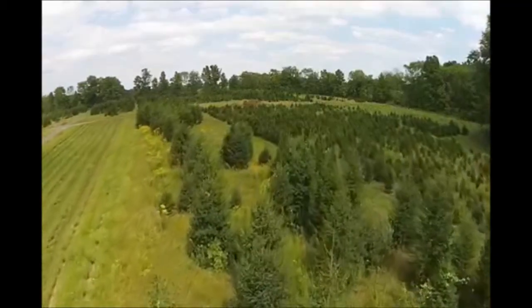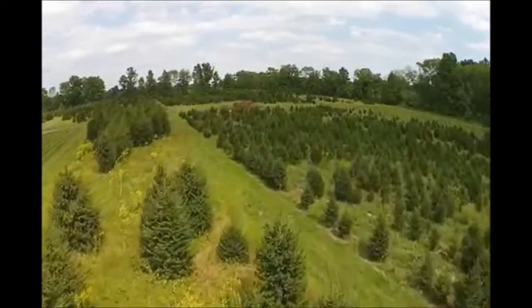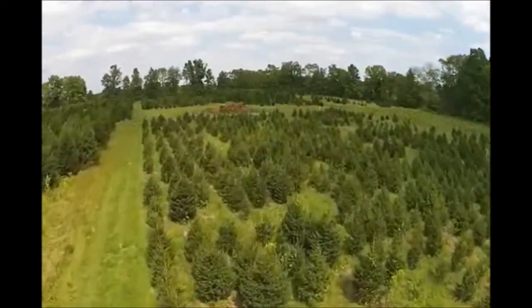Norway spruce has a few bugs that attack them. They mostly have bagworms, which basically all plants have problems with. Other than that, they don't have any real bad diseases which will affect them and make them look ugly.